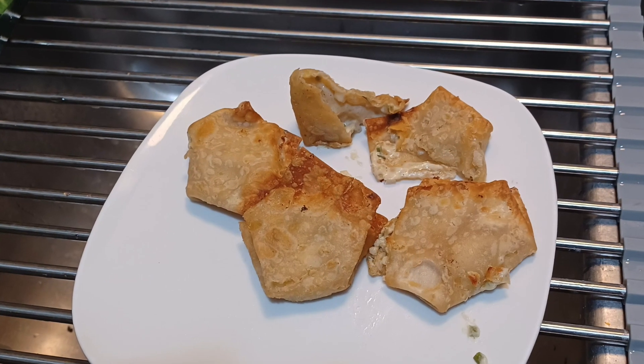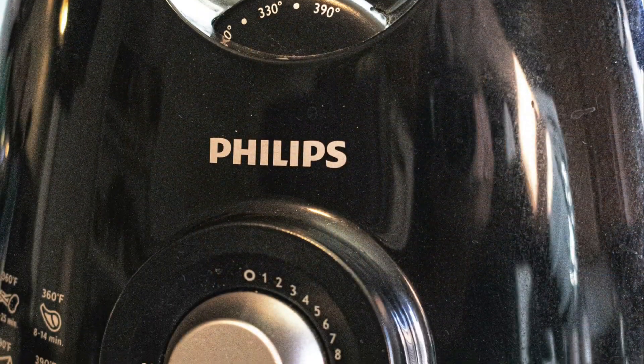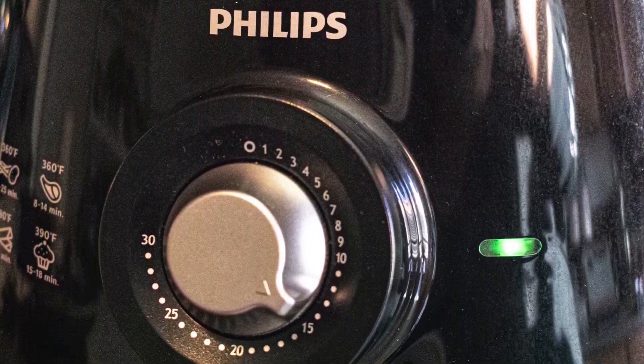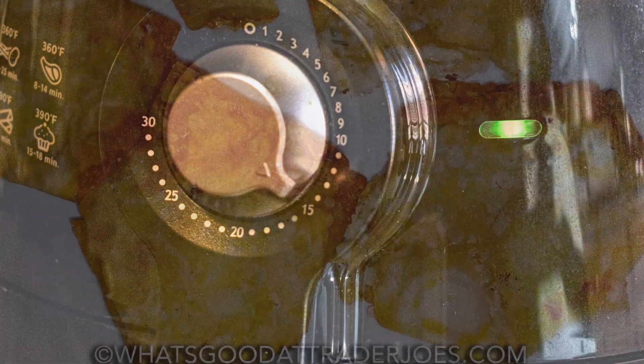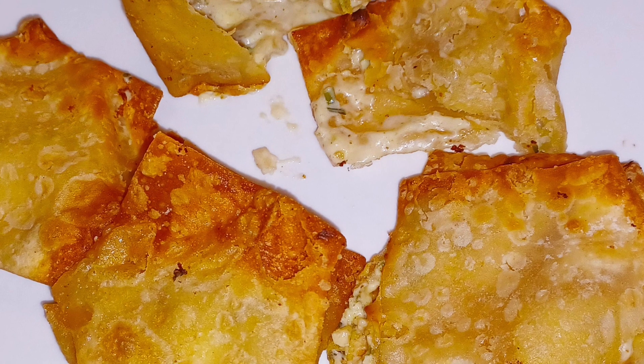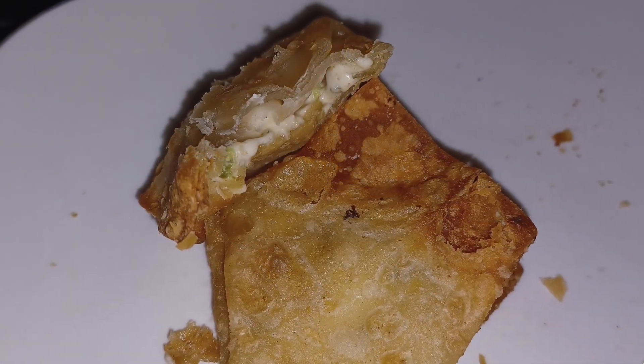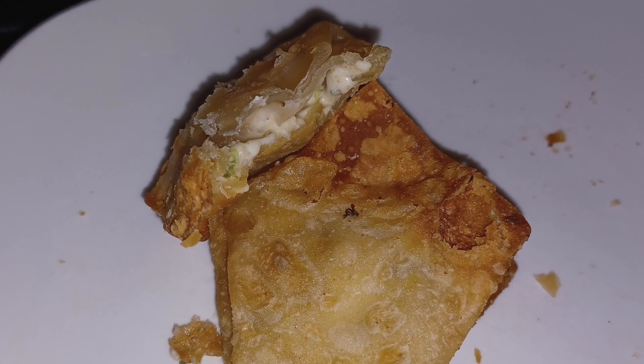Alright, I'll stop ranting for a bit and tell you what I like about them. They are crispy. We heated ours in the air fryer, and the wontons got all dark and crunchy around the edges. The middles are less crispy since they're a bit sagified from the cream cheese filling. They're just a tad oily too, but letting them cool for a spell on a paper towel or napkin remedies most of that issue.